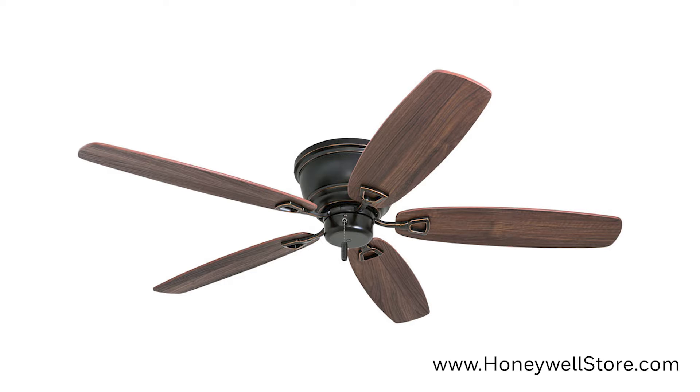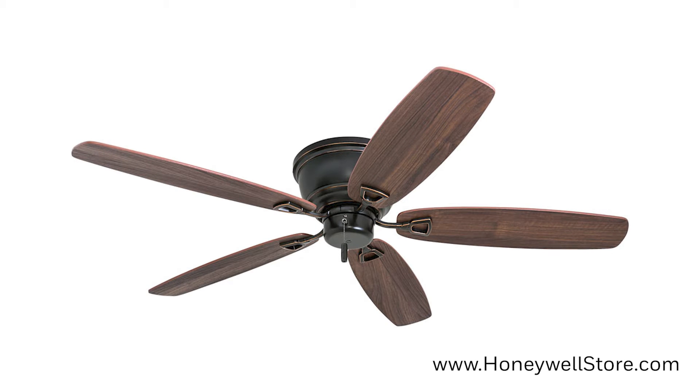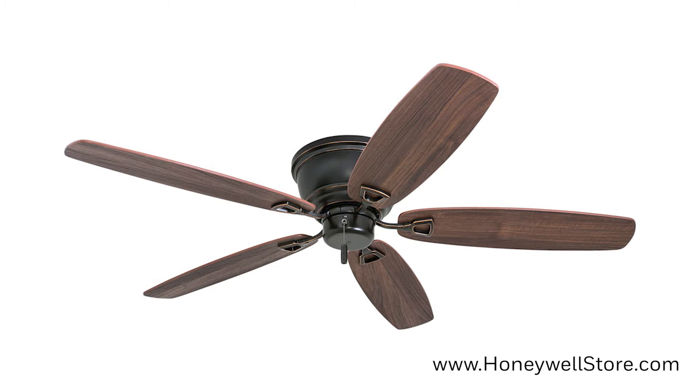The Honeywell Glen Alden Oil Rubbed Bronze Low Profile Hugger Ceiling Fan is a 52 inch fan and the solution to low ceiling problems.